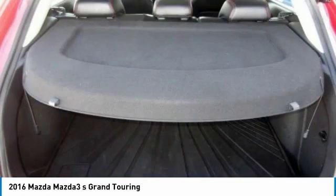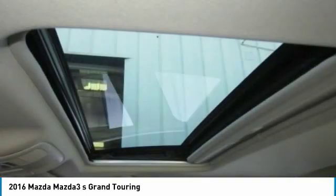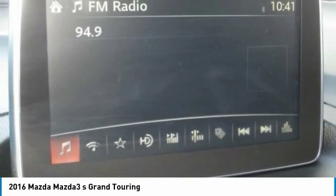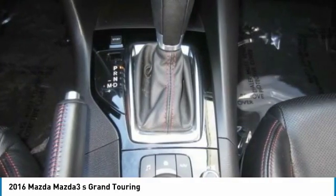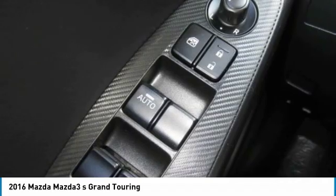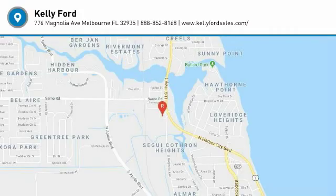Take this vehicle for a spin and see why so many shoppers are now proud owners. Have a great day. We'll see you next time.